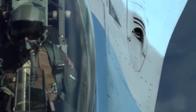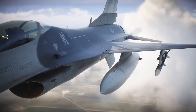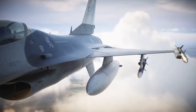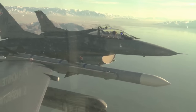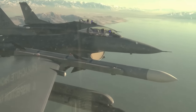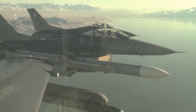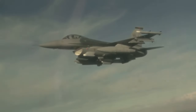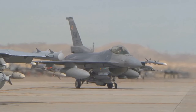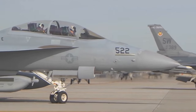When it comes to armament, the F-16 is no slouch. Its typical loadout can include a mix of air-to-air missiles like the AIM-9 Sidewinder and AIM-120 AMRAAM, air-to-ground weapons such as the AGM-65 Maverick, and an M-61 Vulcan cannon for close-in combat. This broad range of weapons allows the F-16 to engage a variety of targets, from enemy aircraft to ground installations. And let's not forget the recent promise of 24 F-16s from the Netherlands to Ukraine, a move that could significantly bolster Ukraine's air defense capabilities.